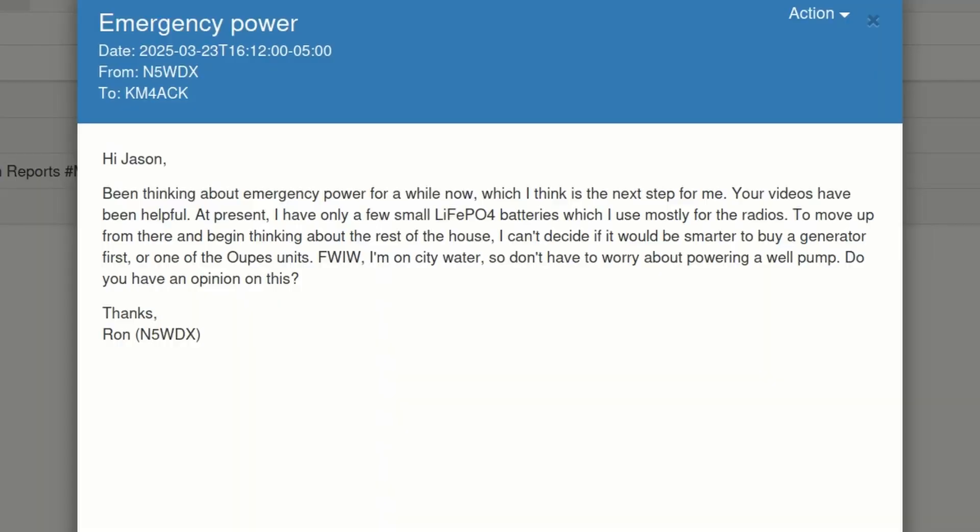At present I have only a few small lithium iron phosphate batteries, which I use mostly for radios. To move up from there and begin thinking about the rest of the house, I can't decide if it would be smarter to buy a generator or one of the Opus units. For what it's worth, I'm on city water, so I don't have to worry about powering a well pump. Do you have an opinion on this?